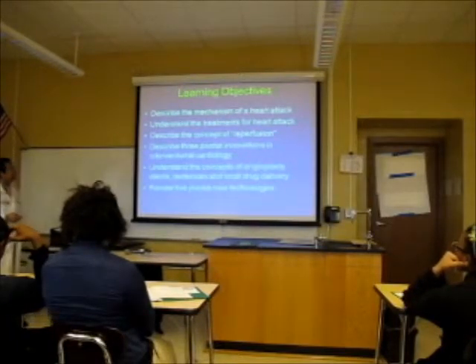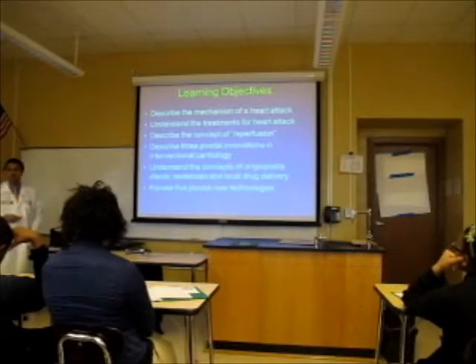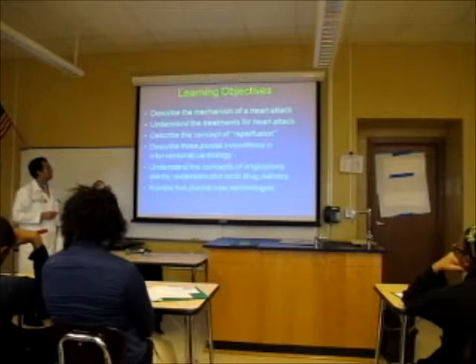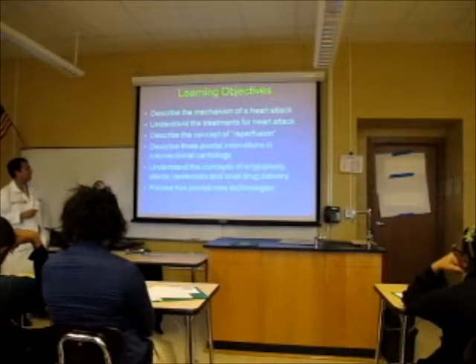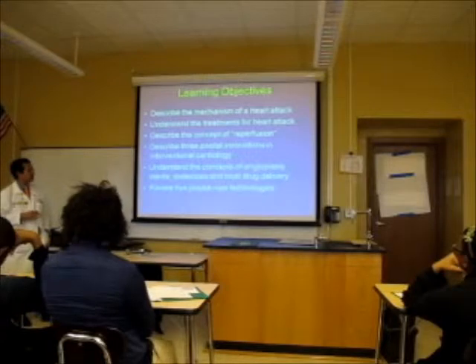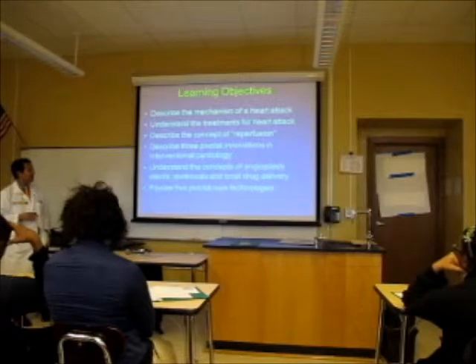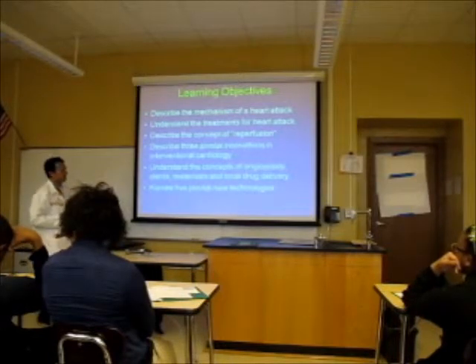Our learning objectives for today: we're going to talk about the mechanism of heart attack, the treatments of a heart attack, and the concept of reperfusion, which is the principal therapy for a heart attack. We'll also talk about three pivotal innovations in the field of interventional cardiology, and then specific concepts: angioplasty, stents, restenosis, and local drug delivery. At the end, we'll blitz through five new innovative technologies that will be changing what we do today — so by the time you guys are cardiologists, these will be the mainstay of therapy.